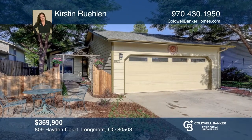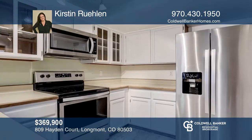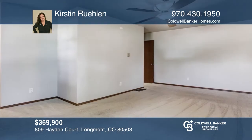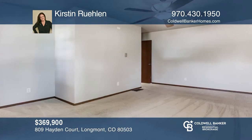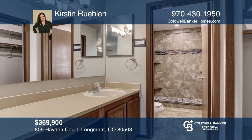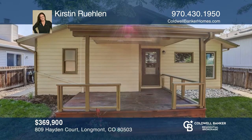This two bedroom, two bath home offers vaulted ceilings and low maintenance tile flooring. There are new stainless steel kitchen appliances and washer dryer included. The master bedroom features a master bath with heated floors. The private, landscaped, fenced-in backyard provides a covered patio and access to Valley Park. Kirsten Ruhlin is ready to answer any questions you may have. Give her a call today.